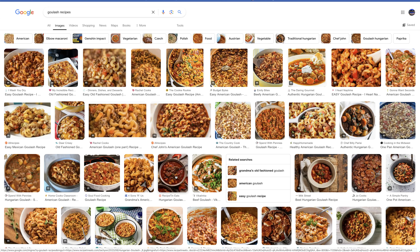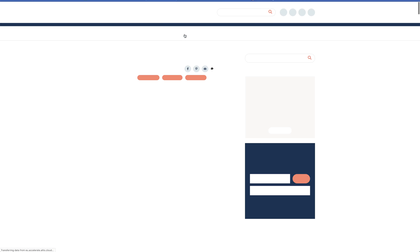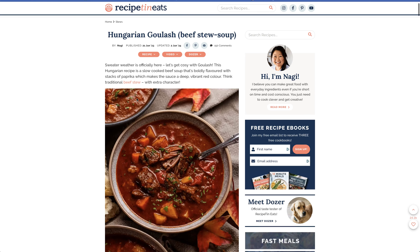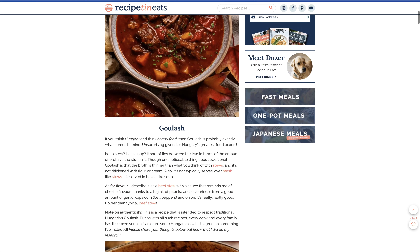I'm looking at pictures here. It's not really traditional with the macaroni in that, so I'm going to look at this one — it looks like a goulash soup that I had in Budapest. Let's visit it — it's Recipe 10 Eats, we've been on this website before. This was from 2023, goulash.